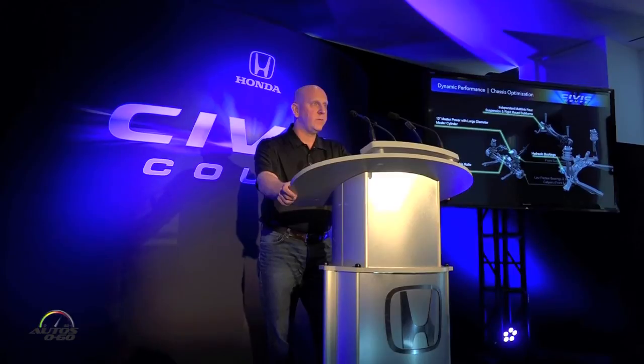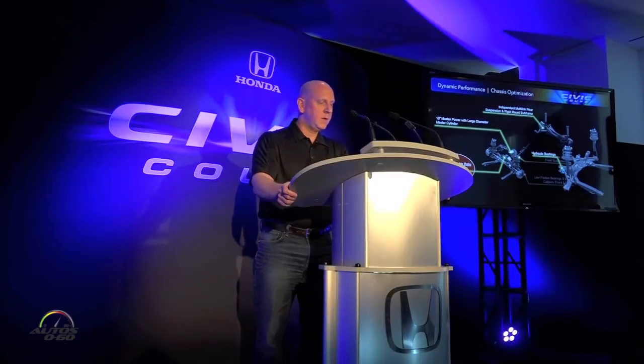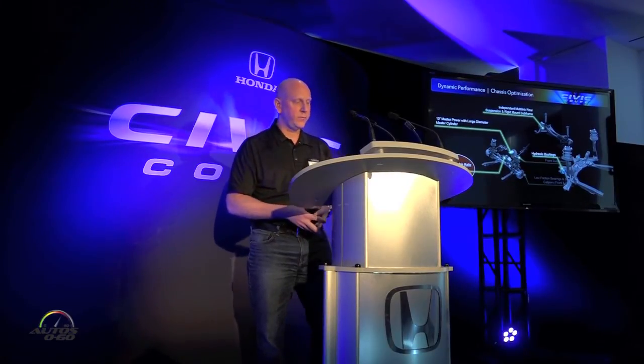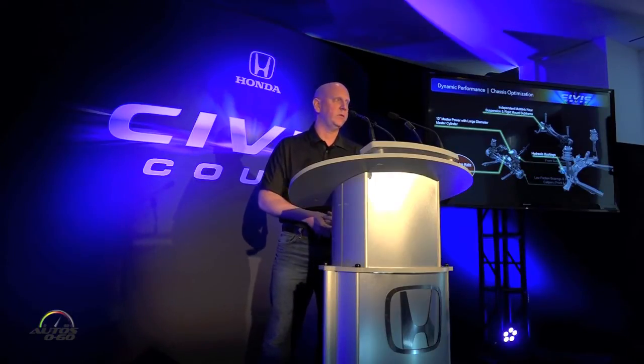Across the platform, we've also applied the all-new dual-pinion electric power steering system with variable gear ratio. This Civic-first VGR system means that highway speed response is controlled while adding increased agility to winding roads and lower speeds in parking lots. The Coupe, same as the four-door, also has the same great powerful and responsive brake system.